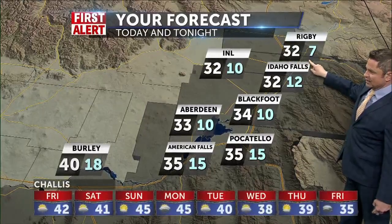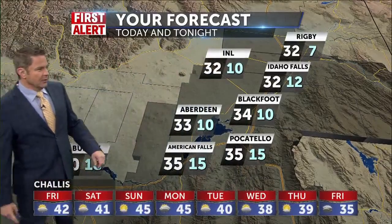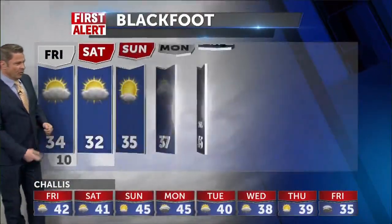It'll be 32 in Rigby for the afternoon and 7 tonight. It'll be 35 in Pocatello and 15 for tonight's low.